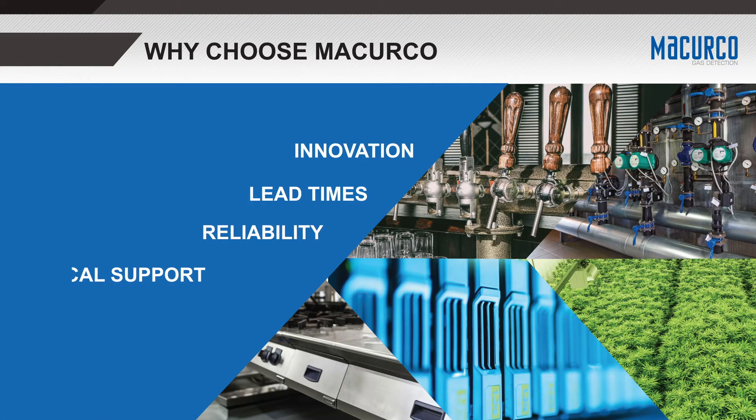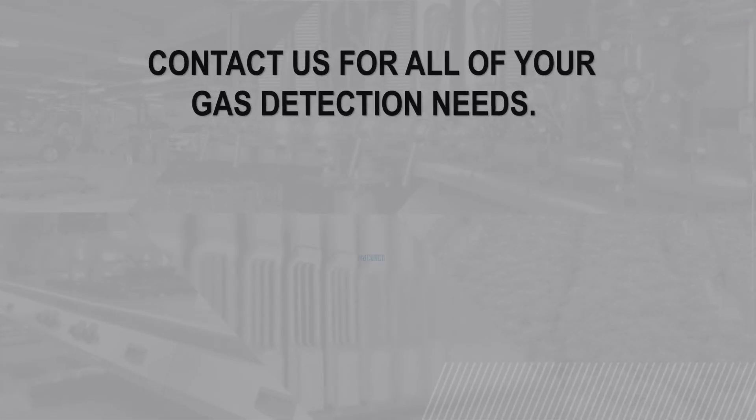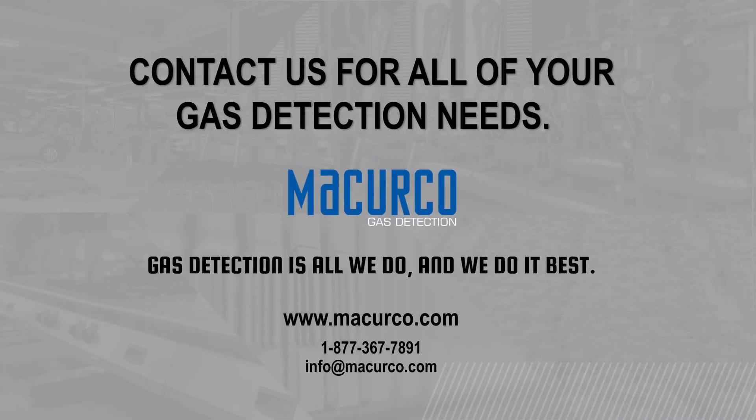When you work with McCurco, you are not only providing life safety devices to protect you and your customers, but you are also getting a product made in the USA — quality support and a team that can ensure you have the right product for the right application. Contact us for more detailed information on each application or to help you on your next gas detection project.